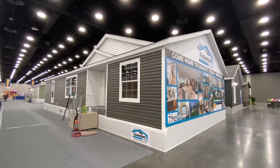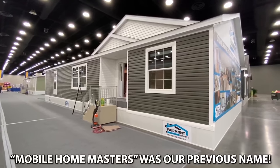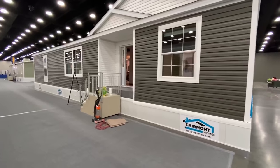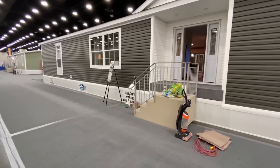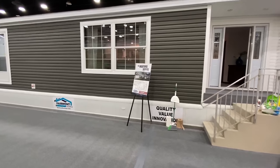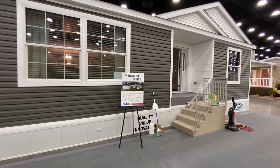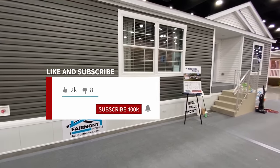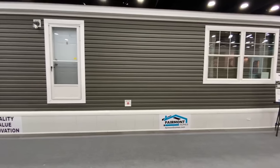Hey everyone, Mobile Home Masters here. Look at this beautiful home — I'm going to give you a tour of this awesome double-wide. Before we go inside, let's take a look at the exterior. What we do here at Mobile Home Masters is post a lot of videos like this — walkthroughs of all types of houses. I was able to come to a show this week and video a lot of brand new homes just being released, so be sure to subscribe to the channel and hit that notification bell.